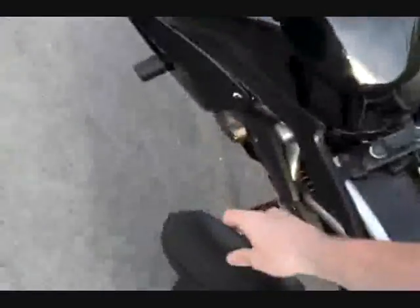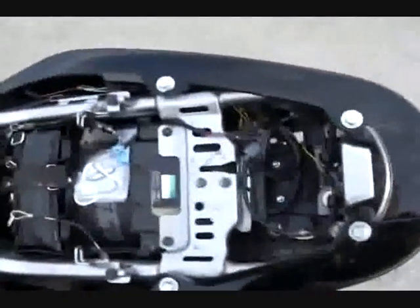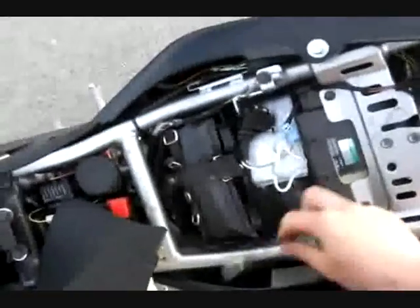There is a keyhole right there. Put the key in and turn it clockwise. You lift up on the seat and pull it back. Compared to most sport bikes, there's actually a decent amount of under-seat storage. Two helmet locks.